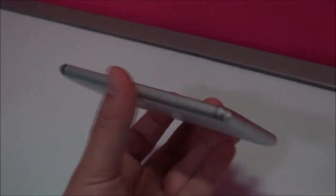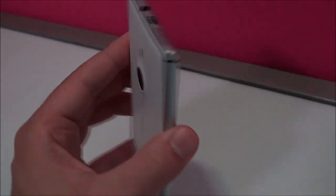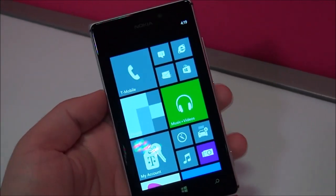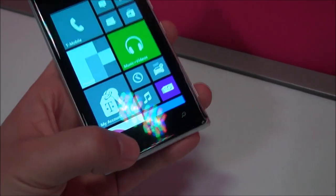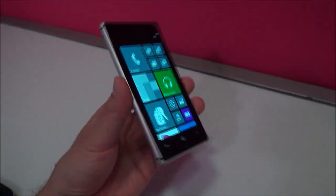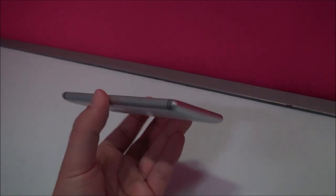Hey folks, Daniel Rubino here with Windows Phone Central, and check it out — the Nokia Lumia 925 coming to T-Mobile next week. Here it is in our hands. It is gorgeous. You can see the T-Mobile labeling is pretty minimal here on the device. Absolutely gorgeous phone, very thin, super light.